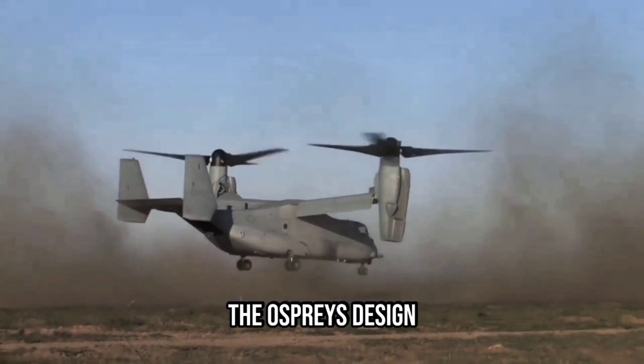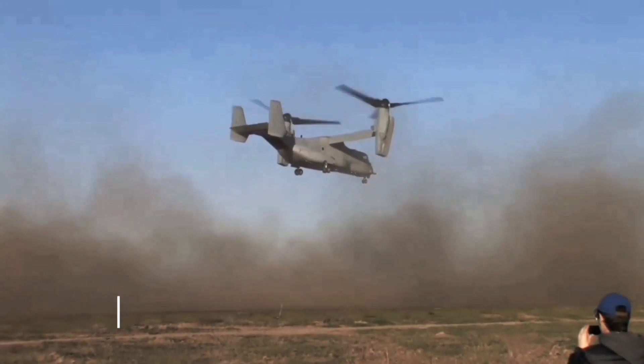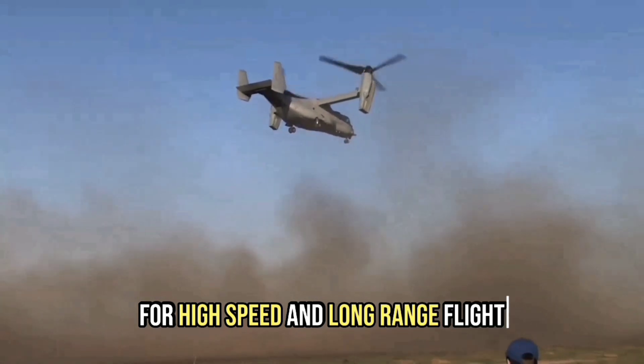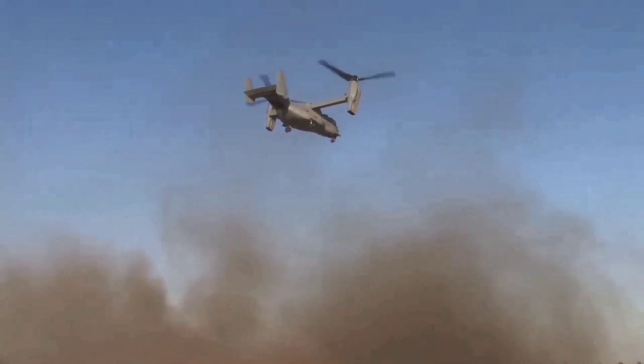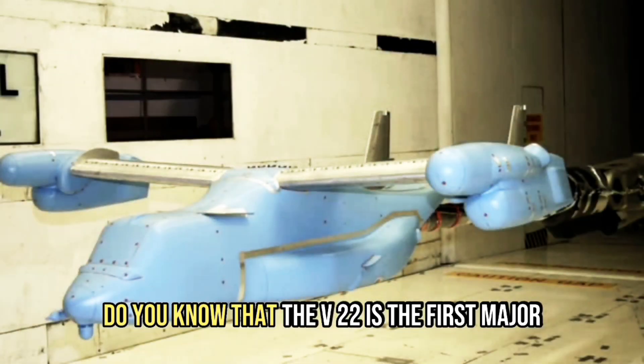The Osprey's design allows it to take off and land vertically, hover like a helicopter, and then convert to a turboprop airplane for high-speed and long-range flight. Did you know that the V-22 is the first major airplane project to be designed entirely on computer with computer-aided design, or CAD?